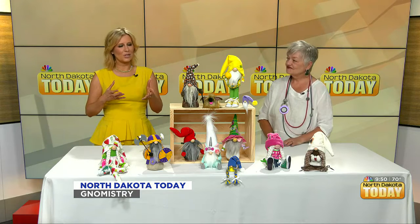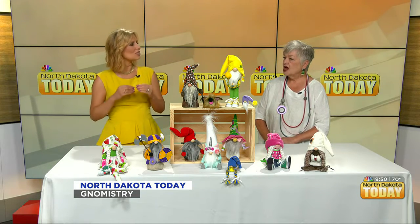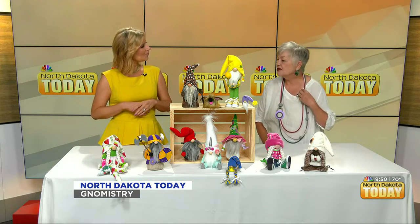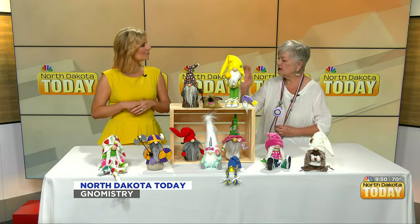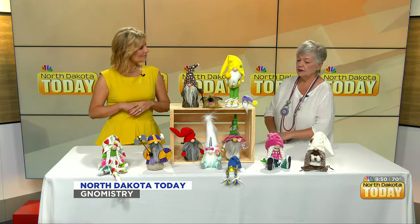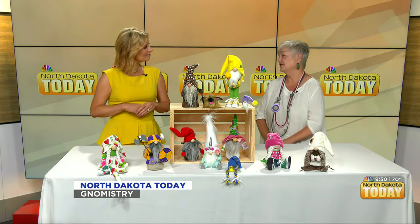Do you find a lot of people gravitate toward things like the Minnesota sports and things that are more regional? I think it's a very individual thing. Some people love the puppy gnomes, some people love the coffee gnomes. It's a very individualized thing, and I make a lot of gnomes that are special orders for people.